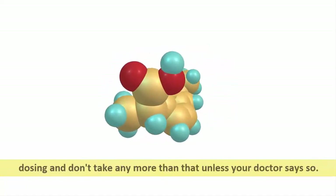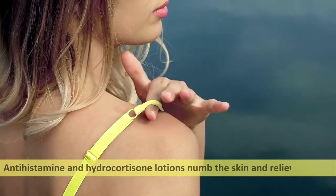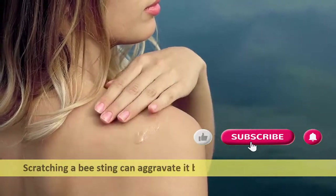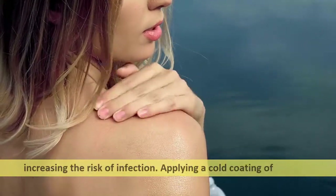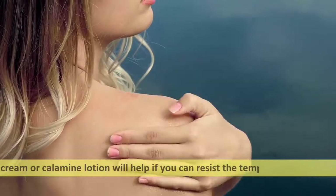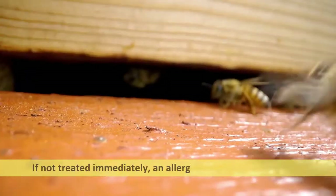Antihistamine and hydrocortisone lotions numb the skin and relieve itching. Scratching a bee sting can aggravate it by spreading the poison and increasing the risk of infection. Applying a cold coating of Benadryl cream or calamine lotion will help if you can resist the temptation to scratch.